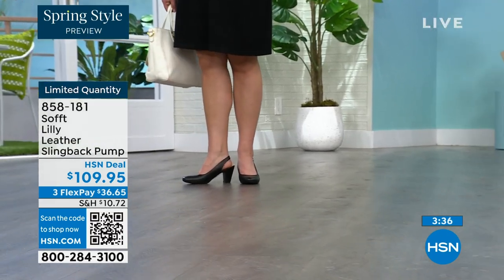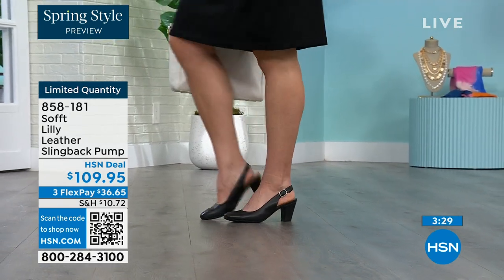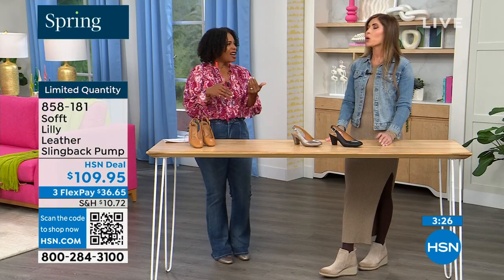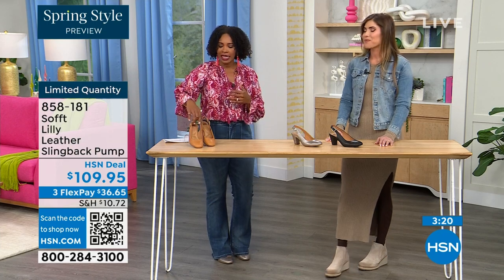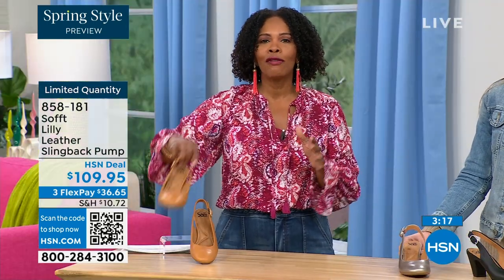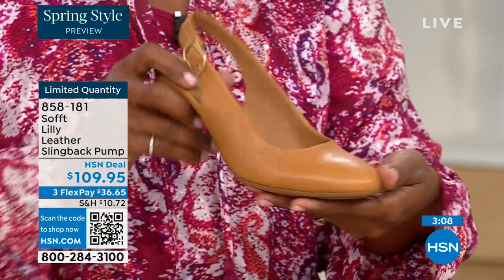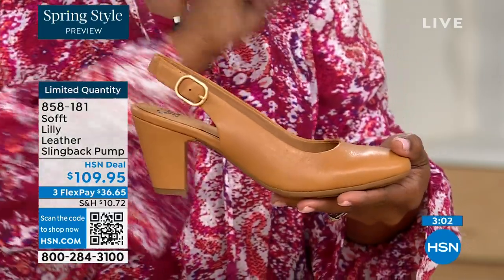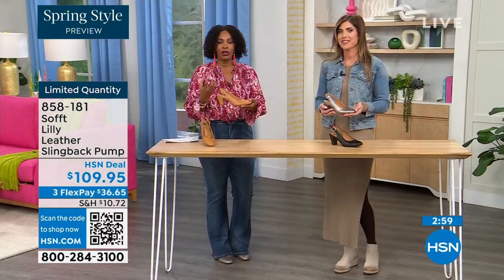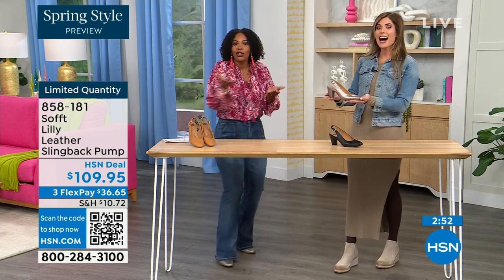I bought some heels a year and a half ago and never wore them because I kept wondering — are these right? Are they in, are they out? If I have to ask myself the question then I made the wrong purchase. When I look at these I think they're so classic — there will never be a time that a beautiful clean classic slingback with this rounded toe won't work. I invite you — if you already have a comfortable black shoe, have a little fun with caramel or pewter.